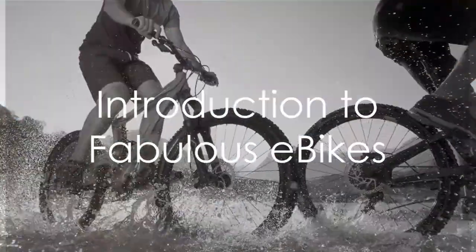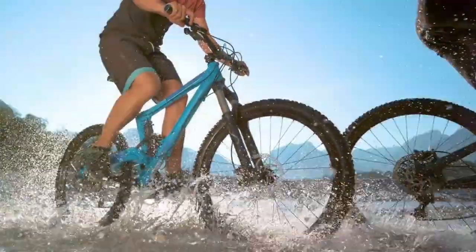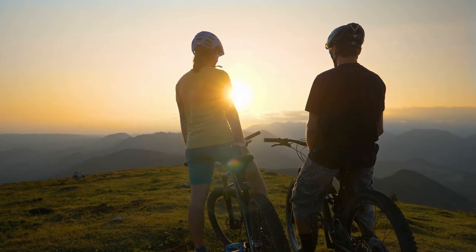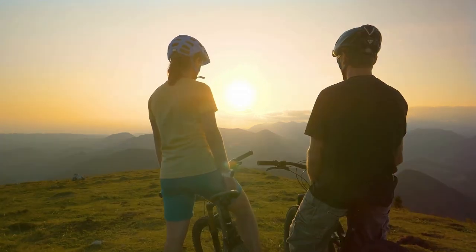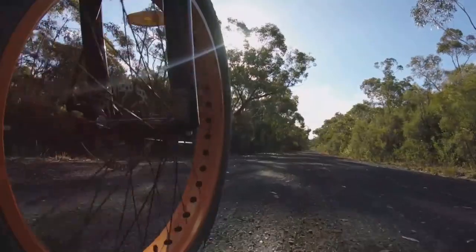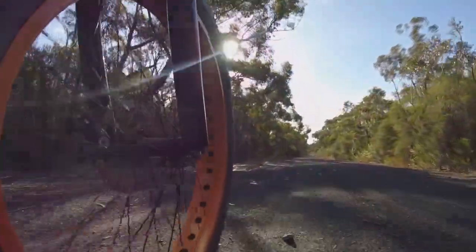Are you on the hunt for the perfect e-bike tailored to your needs? Let's dive into the world of Fabulous e-bikes, where innovation meets performance. In this video, we will explore several categories of the Fabulous brand. By the end of this video, you will have a better idea of which electric bike would suit you best.